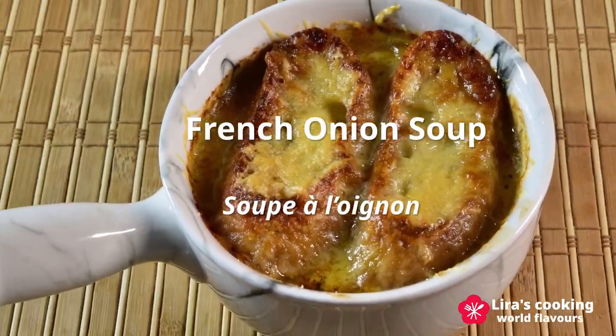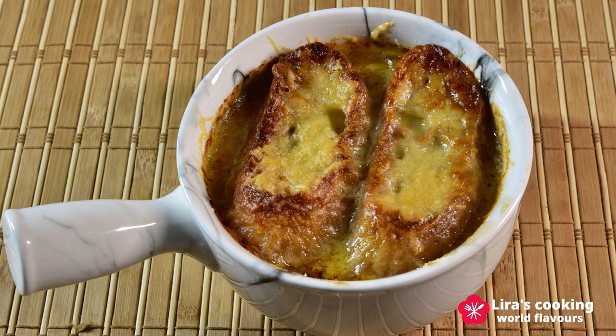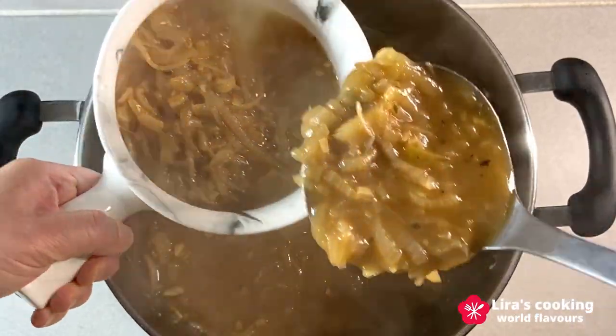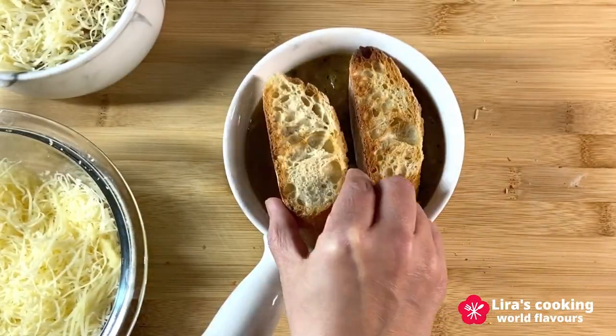French onion soup, Soupe à l'Oignon, our best winter comfort baked soup, features caramelized onion, baked with cheese from the Alps, giving you a rich and savory taste.